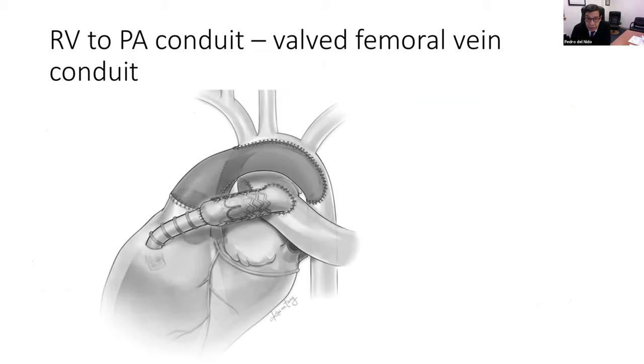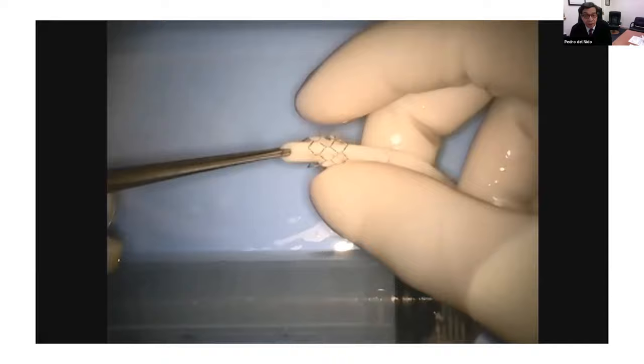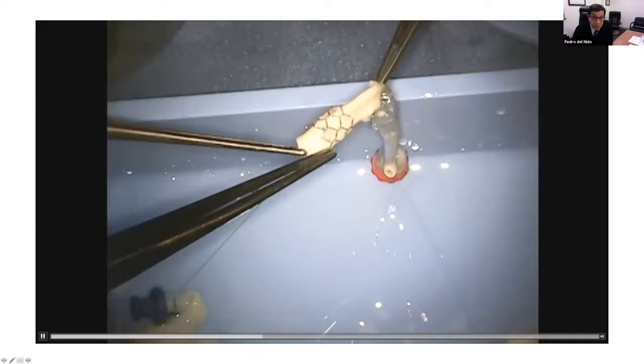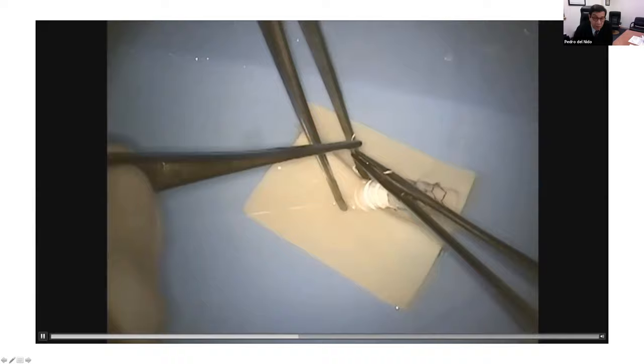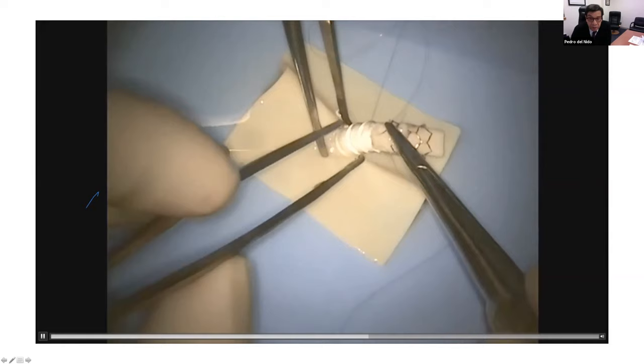We then looked at regurgitation — the concept that some pulmonary blood flow is ineffective because of pulmonary regurgitation and could potentially lead to volume loading. We looked at utilizing a valve to prevent the regurgitation. This is a femoral vein — specifically a human homograft femoral vein — supported with an outside stent that prevents it from becoming aneurysmal and allows us to regulate the diameter. This vein is sutured onto the Gore-Tex graft so that the stent prevents aneurysmal dilation and maintains actual diameter, then used to connect the right ventricle to the pulmonary arteries.